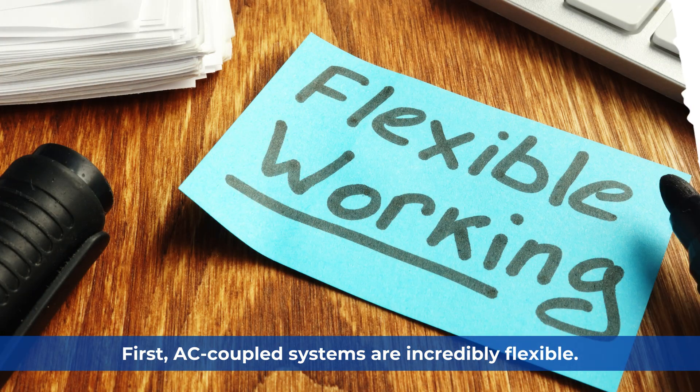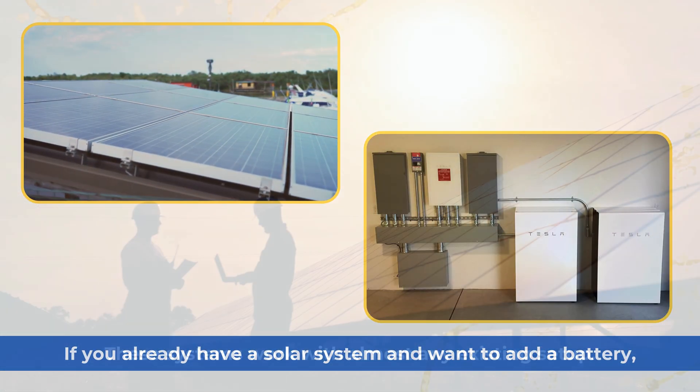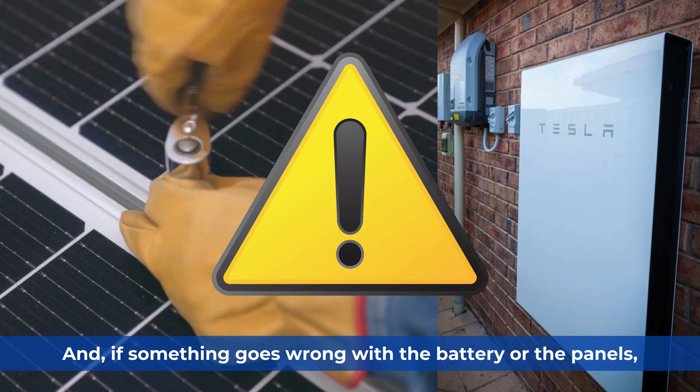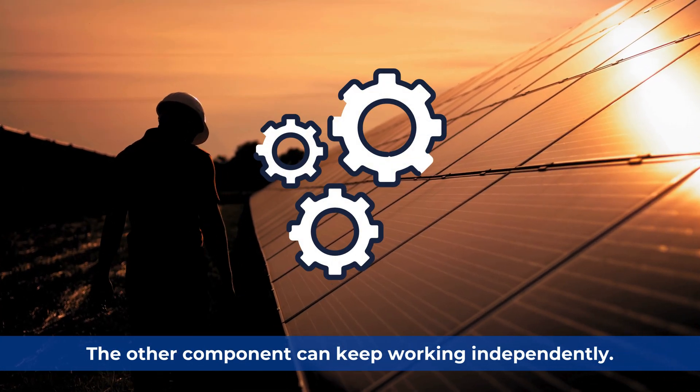First, AC-coupled systems are incredibly flexible. If you already have a solar system and want to add a battery, these systems work with almost any existing setup. And if something goes wrong with the battery or the panels, the other component can keep working independently.